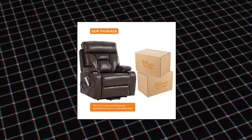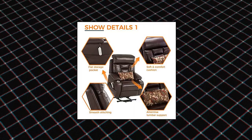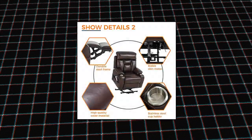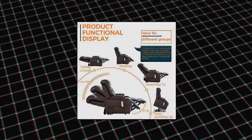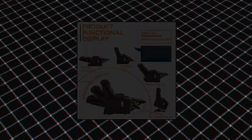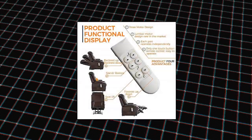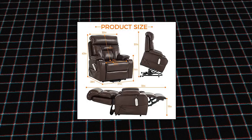JL Furniture Power Lift Chair, 3-motor design. This power lift chair with a unique three-motor design always meets your needs very well. Each motor operates quietly, smoothly, and independently. In particular, the lift function pushes the whole chair up to help sick, senior, or elderly people stand up easily without putting pressure on their backs or knees.